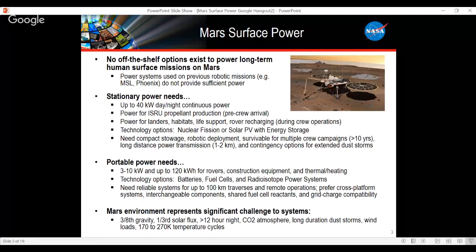Mars is a tough environment: three-eighths gravity, one-third solar flux nominally, greater than 12-hour nights, a low-pressure CO2 atmosphere, potentially long-duration dust storms, and severe wind loads — all of which affect the power system.